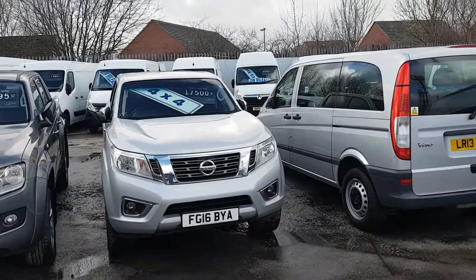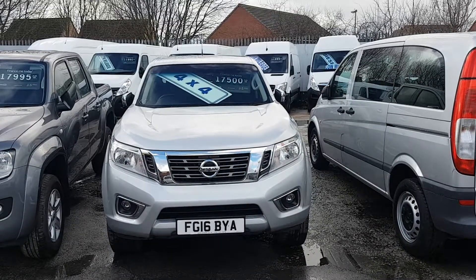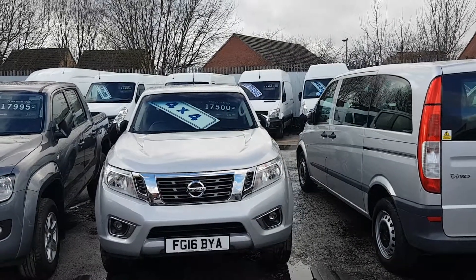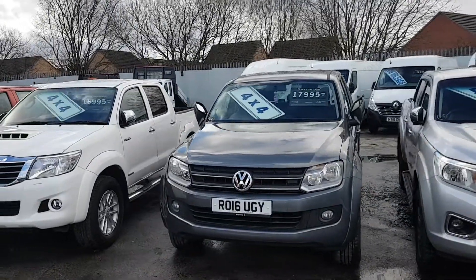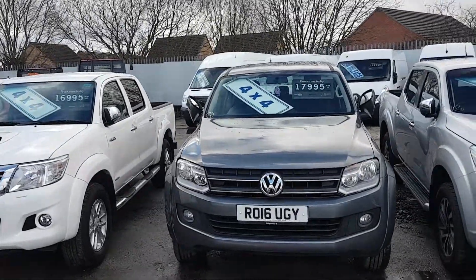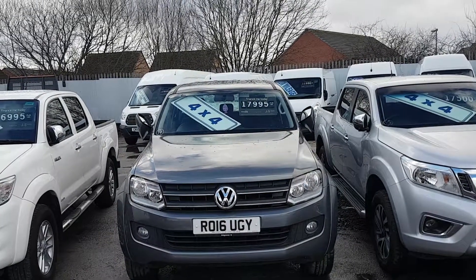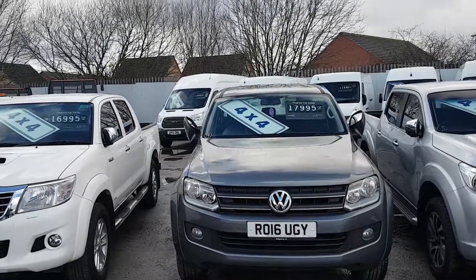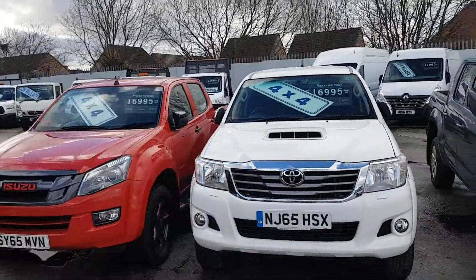There's a 2016 new facelift Nissan Navara with 15,000 miles — that's a manual. We've also got a 2016 plate new shape VW Amarok, a Trendline model, manual with 17,000 miles on the clock.